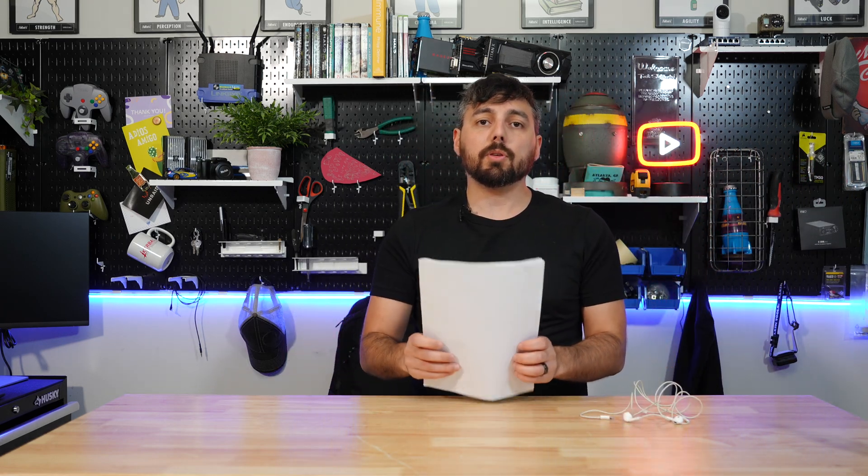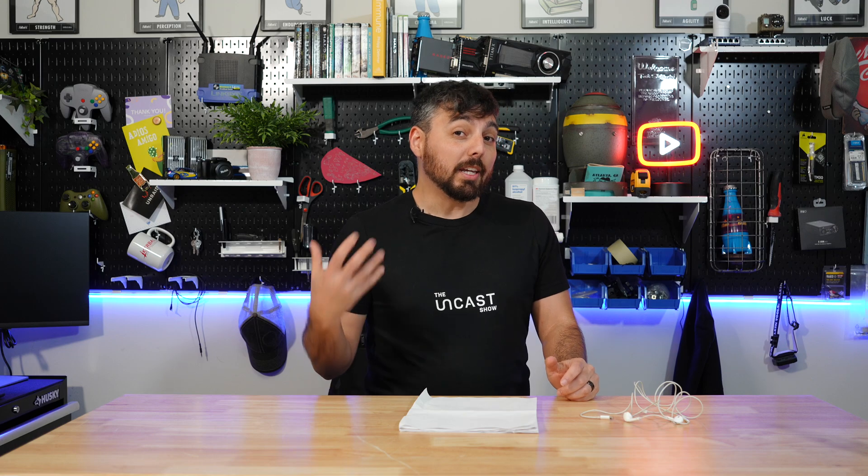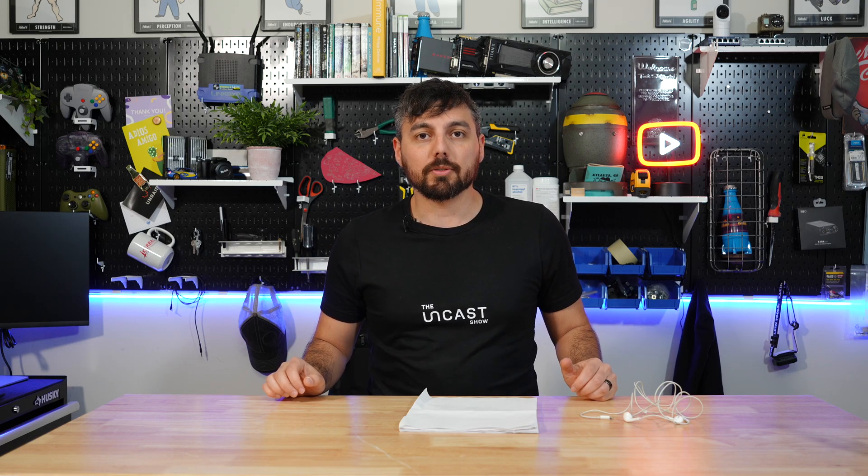The LinkStation S1 and N2 have been reviewed, and those videos are now live on the Uncast show as well as other outlets on YouTube. Definitely check those out because I think you'll be interested in the LinkStation N2 and S1 — they add new features like 10 gigabit networking and 2.5 gigabit Ethernet networking to those systems, which is a huge plus for anyone pushing serious data to their Unraid servers.